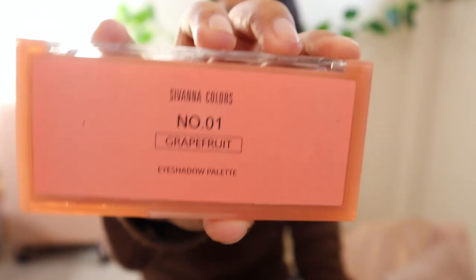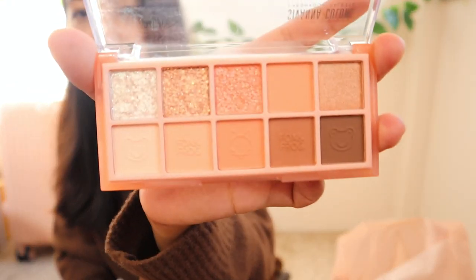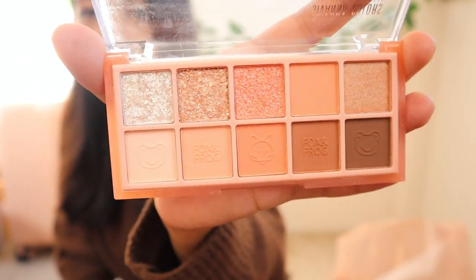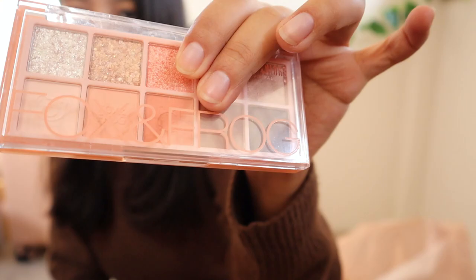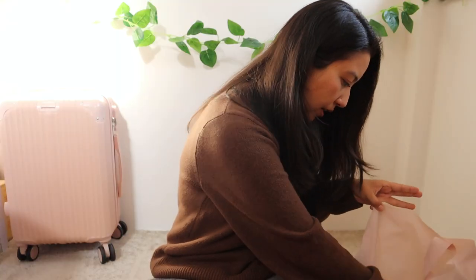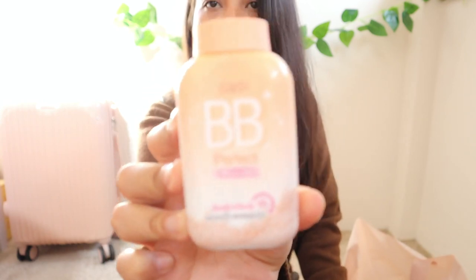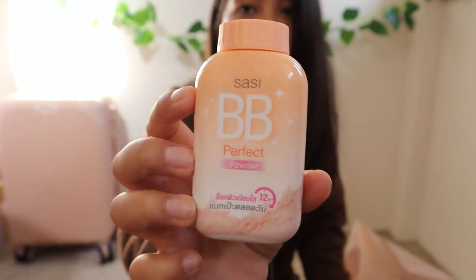The next thing is this eyeshadow palette from Sivanna Colors — number one, Grapefruit. All the colors are really pretty, with nice neutral shades and glittery shades as well. I loved all the colors so I got it.